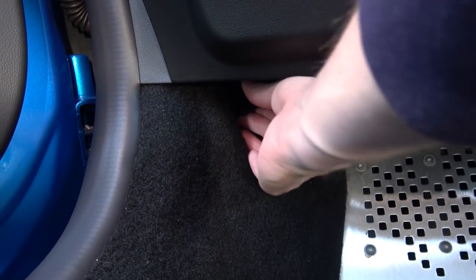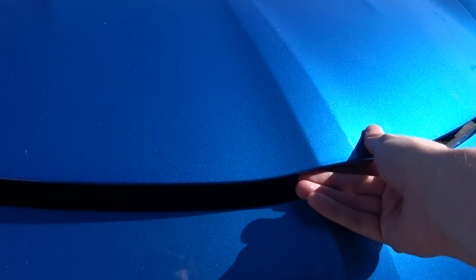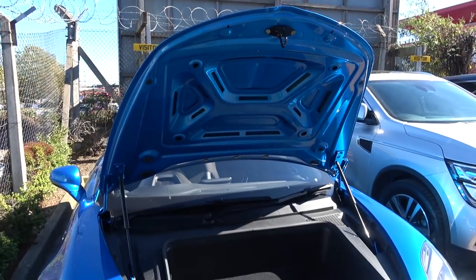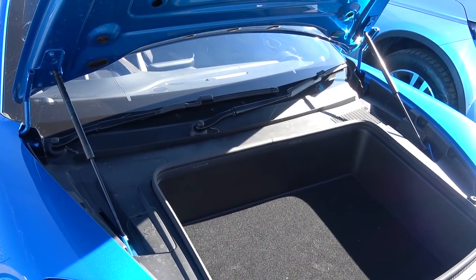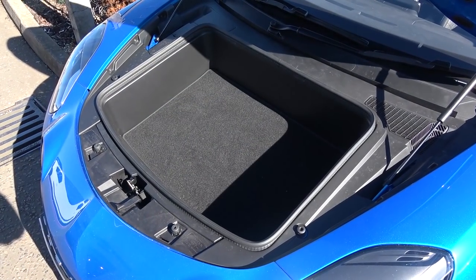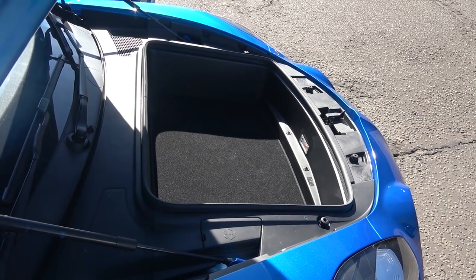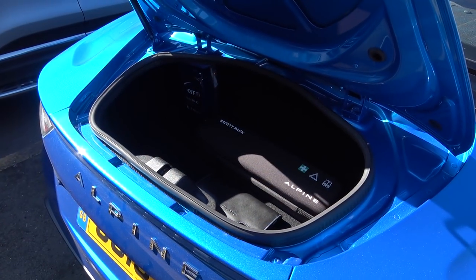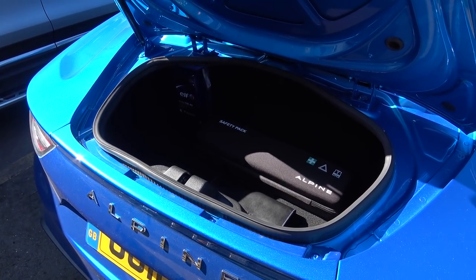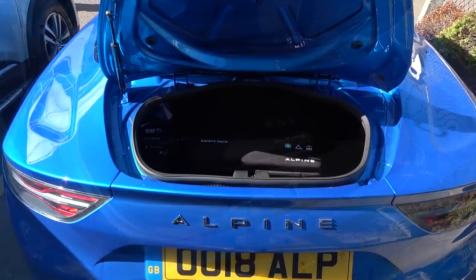As with other mid-rear engine cars like the Cayman and Boxster, this also has two storage areas. The front boot is opened using a lever on the passenger side and has a capacity of 100 litres. The rear boot is opened by depressing a button on the underside near the number plate and has a capacity of 96 litres. Inside the rear boot, we find the customer handbook, safety kit and oil, all of which have Velcro on the underside to ensure they are secured during driving.